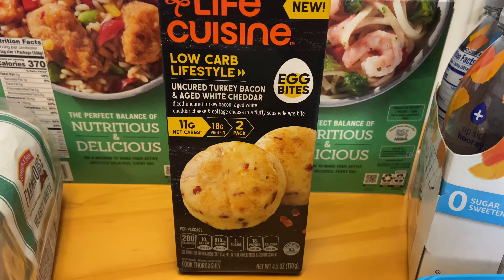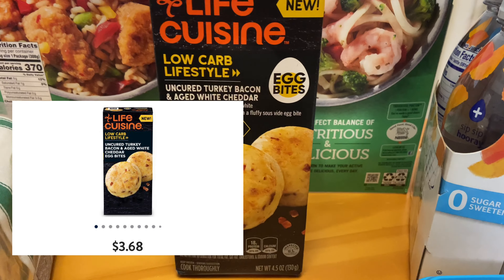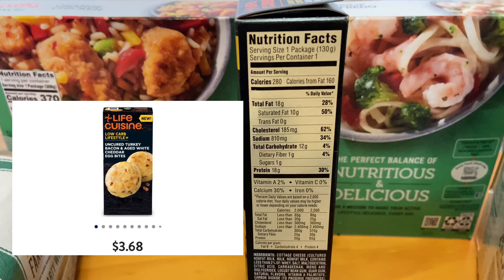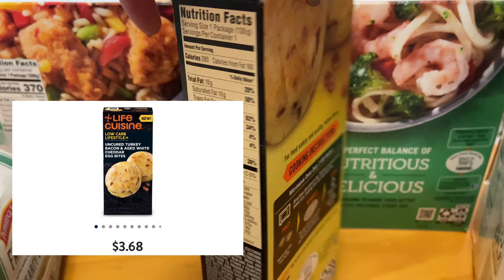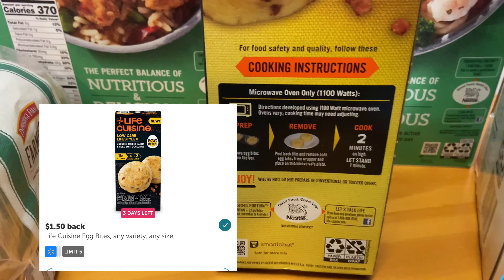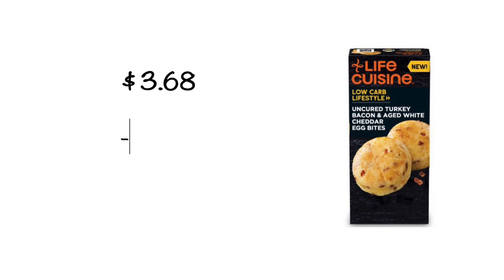This next purchase is a new try for me — it's the Life Cuisine Egg Bites. It's a low-carb option, so if you're looking for something like that, you may want to check this out. These are priced at $3.68 per box. I received back $1.50 from Ibotta, making the final cost $2.18.